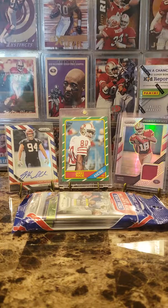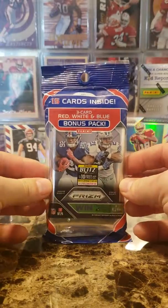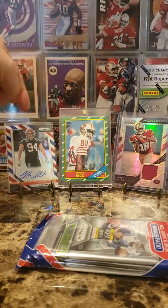We're going to do one Prism Rack Pack and then we're also going to do one Prism Premium Retail Box. These Prism Rack Packs are cool — they've got what's been commonly referred to as the Barbershop Cards in it, the red, white, and blue this year. One of the cool ones I dig a lot.